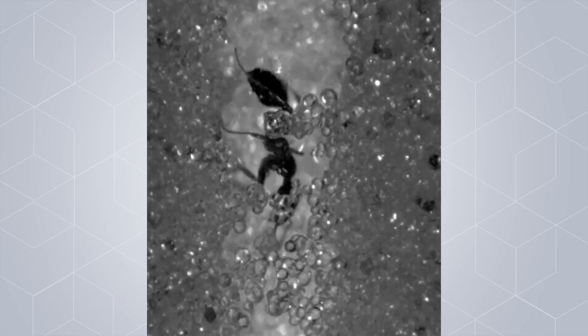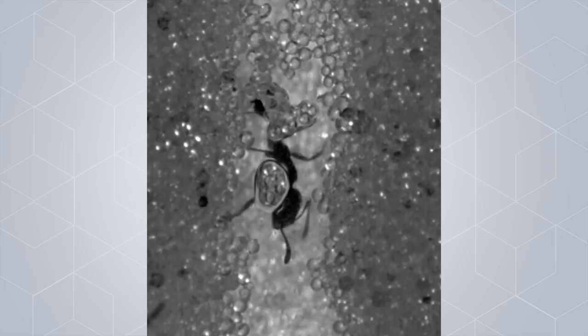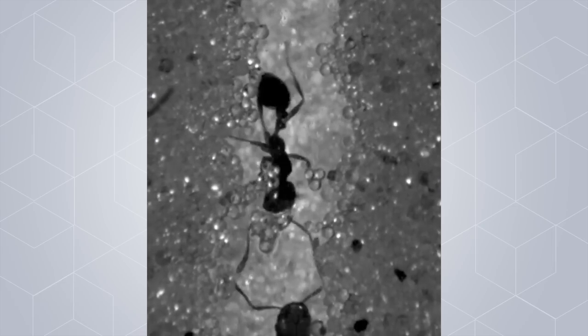We were able to visualize the kinematics of the movement of the ants and observe how they use their limbs and different body parts, including antennae, to move rapidly within the tunnels.